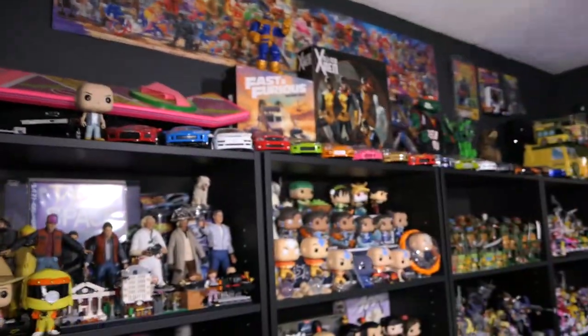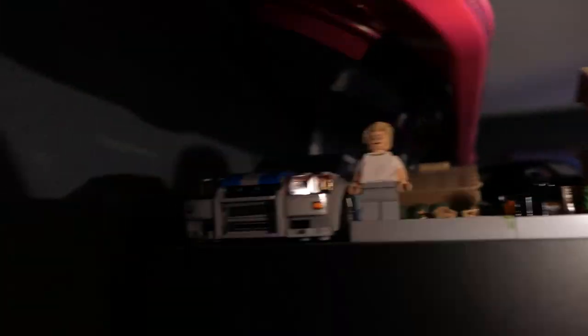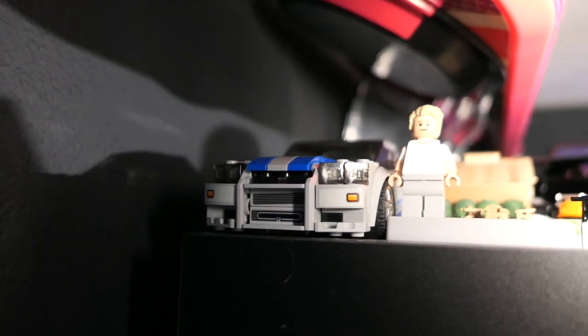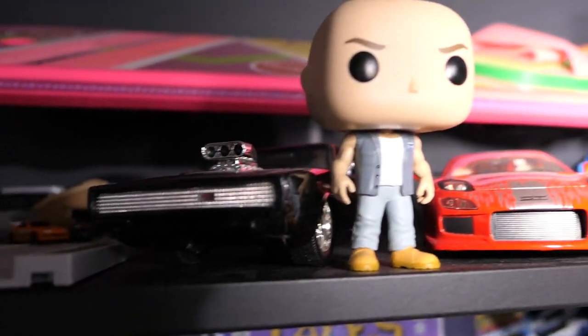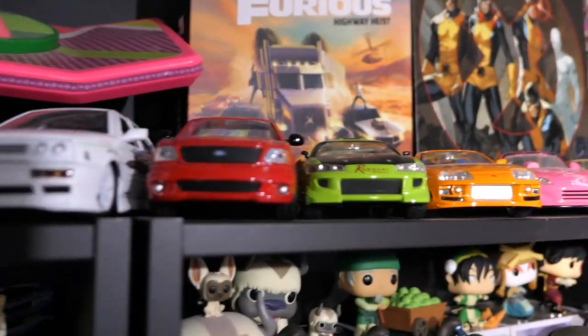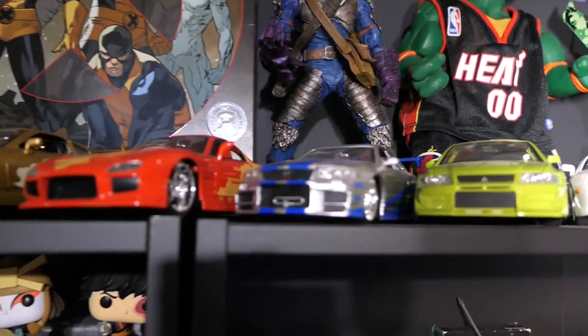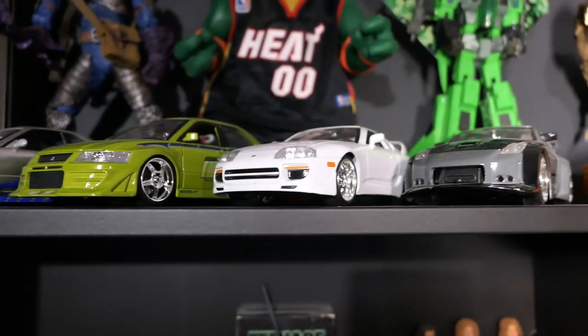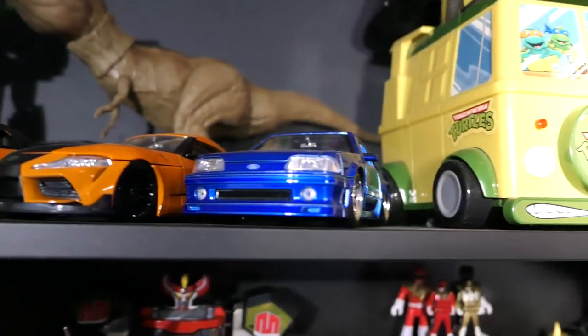Moving back over this way we'll start from the top, go across, then work through each shelf. Right up here is my Fast and the Furious collection. We have the newly added Too Fast Too Furious Lego set, the Toretto house from the Jada Toys Hollywood Nano Rides, and then all of my other Fast and the Furious die-cast cars. I have pretty much every car I would want from the franchise. I do have my CRT on currently, so if you hear that high-pitched noise in the background, that's what it is.